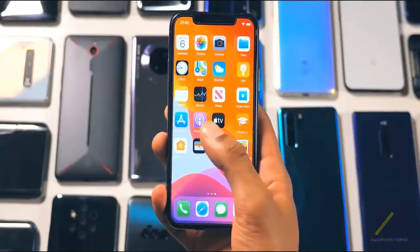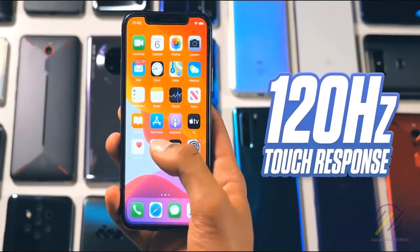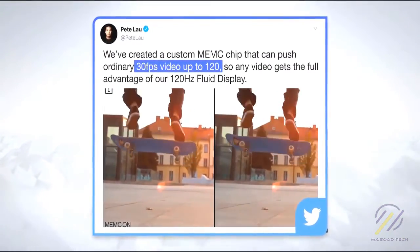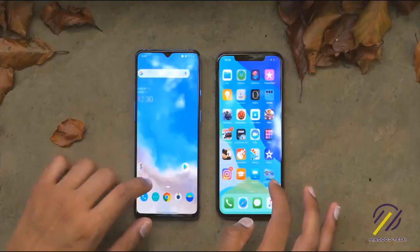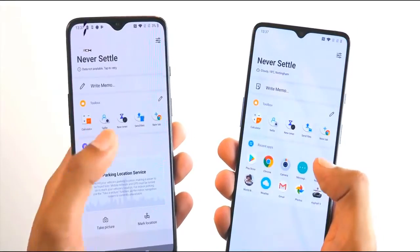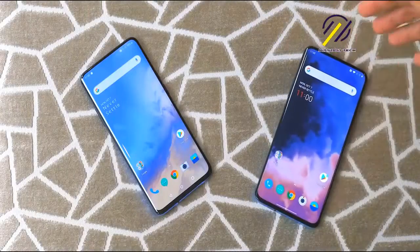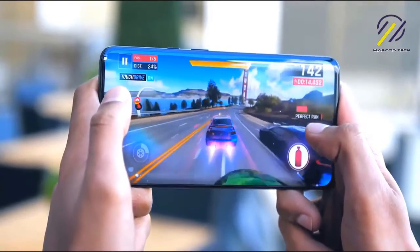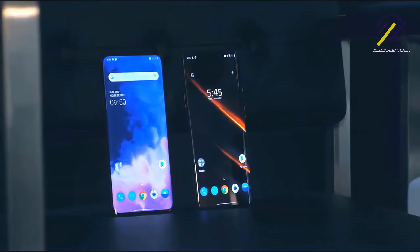This will pan out one of three ways: A) OnePlus ends up with a fantastic display on a phone with terrible battery life; B) OnePlus delivers a fantastic display but has to fit a massive 5,000+ mAh battery inside, making it thicker and more expensive; or C) OnePlus figures out how to address the battery drain and we get an absolute win-win. Only time will tell.